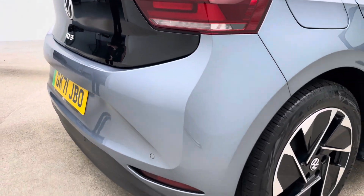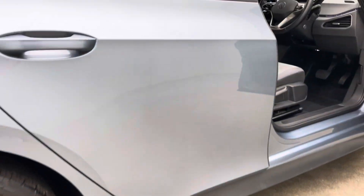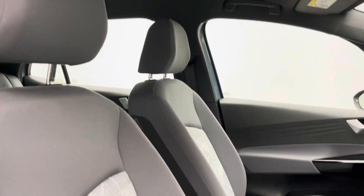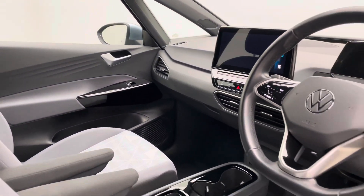We're also partnered up with OMI, so should you require a home charging point, come through the referral program. OMI will get in touch and arrange a survey and install a charger for you. We aim to make buying a car really simple, really straightforward and enjoyable here at Car360.